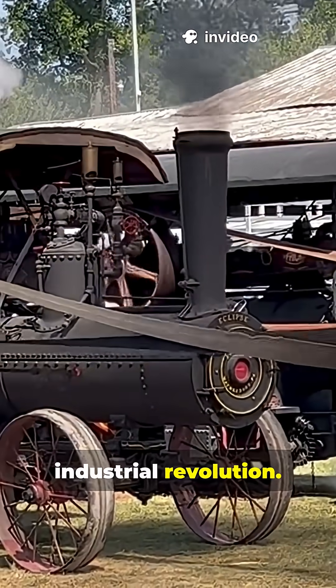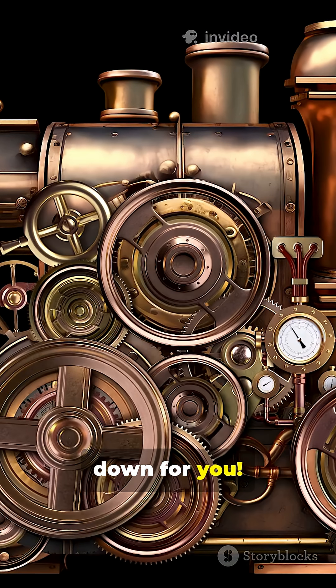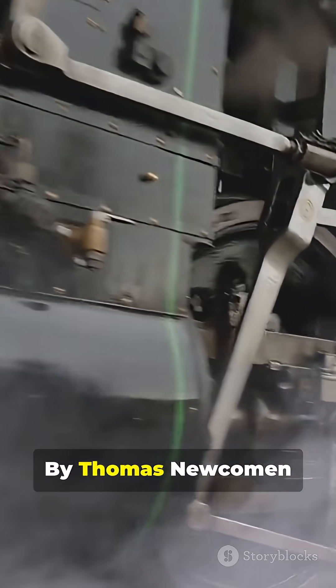Steam engines powered the Industrial Revolution. But when did it all start? Let me break it down for you. The very first practical steam engine was built in 1712 by Thomas Newcomen in England.